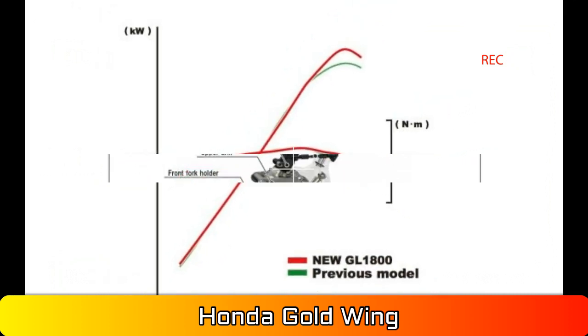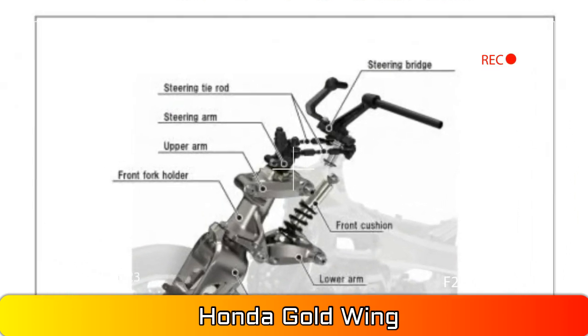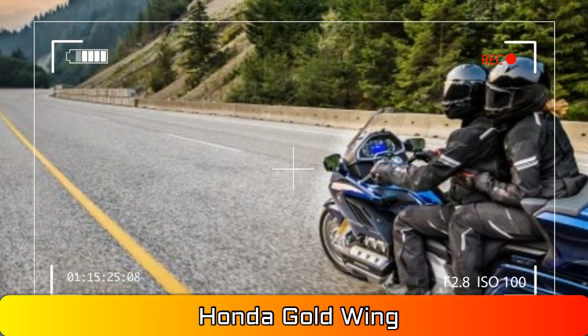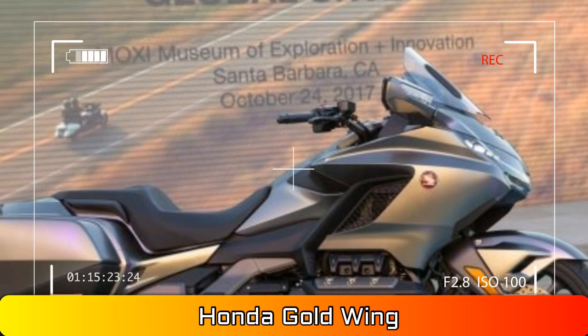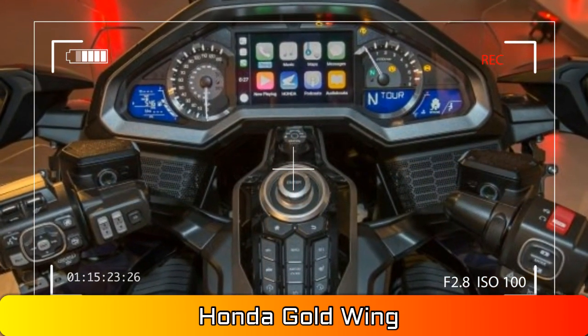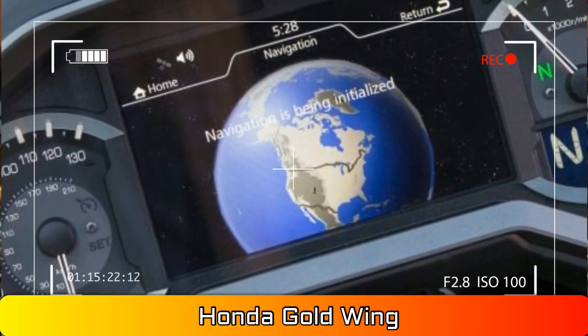There's so much that's changed on the Goldwing that we thought we should make a cheat sheet for you to peruse. Number 10: Two models. What used to be a single model has become a line, or family, with the announcement of the 2018 models. The traditional wing with a trunk has become the Goldwing Tour, while the trunkless F6B is now the standard Goldwing.